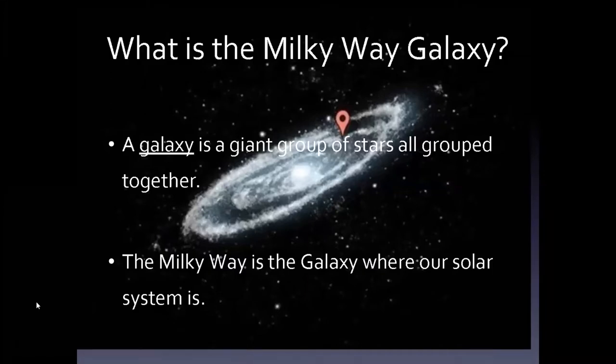A galaxy is a giant group of stars all grouped together, and they're held together by gravity. Our Milky Way galaxy is actually spinning, and it's got a swirl of stars grouped together in arms. That little red spot on your screen is where our solar system is — the Milky Way galaxy is where our solar system is, and we're right there on planet Earth in the middle of that galaxy.